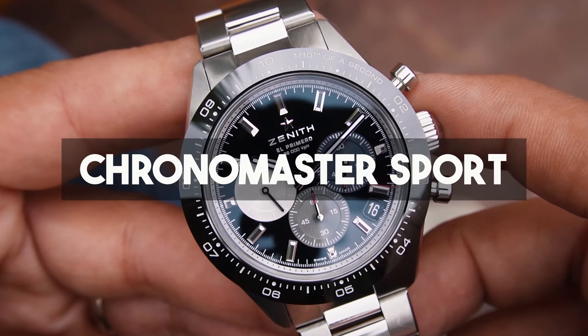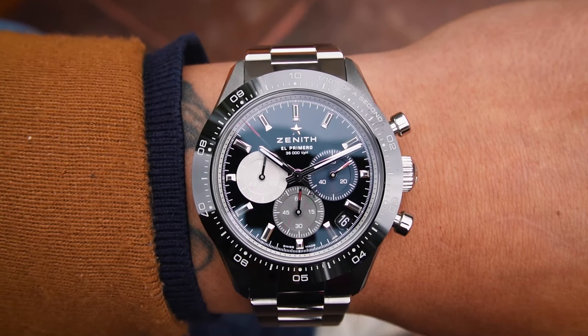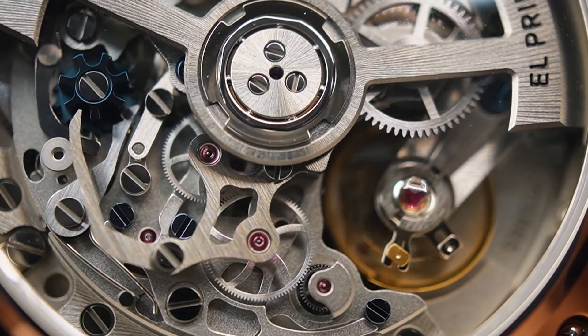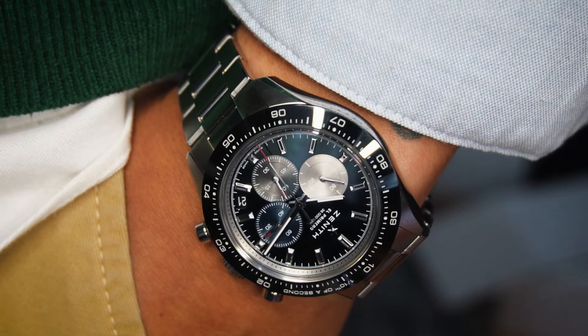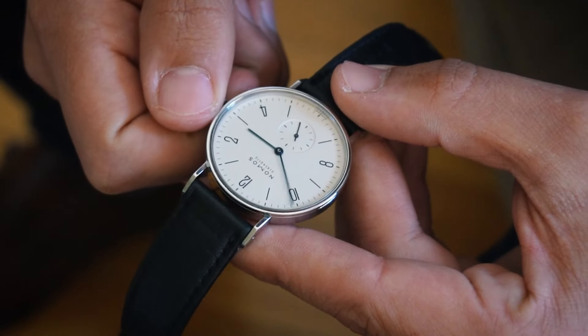Number nineteen is a watch I had been after for almost two years: the Zenith El Primero Chronomaster Sport. I'm not quite sure why I sold this watch — maybe I wanted the white version instead of the black. The caseback on this watch and the El Primero skeletonized movement is just pure craziness. If I get the chance, this watch is certainly coming back.